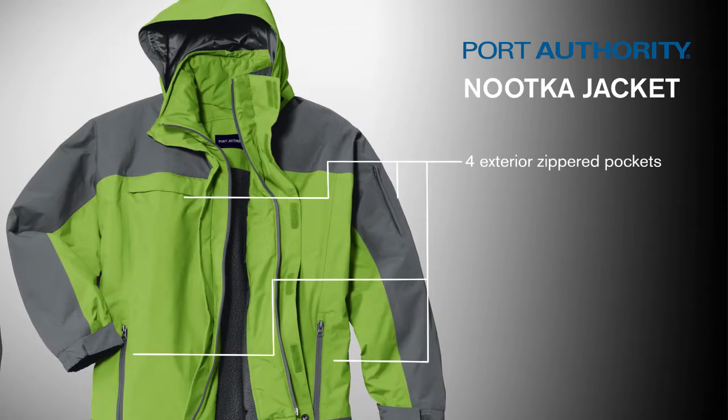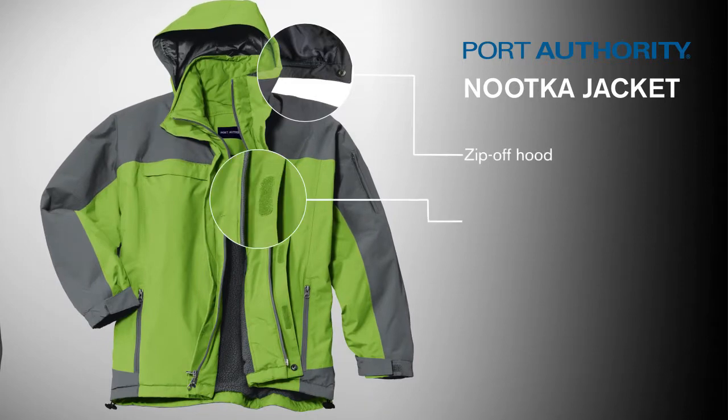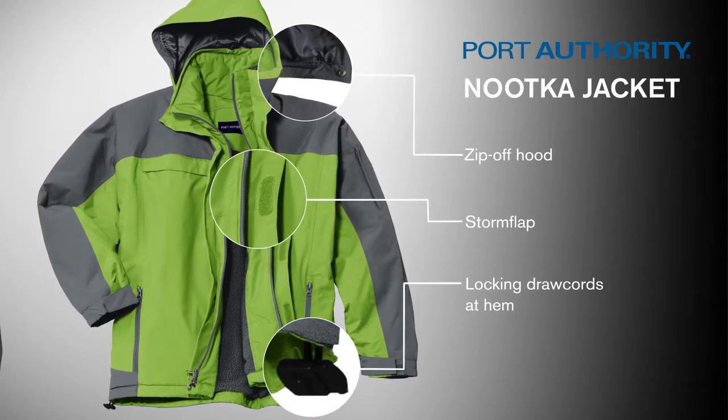Four zippered pockets offer plenty of space for you to keep valuables out of the rain. The zip-off hood, storm flap, and drop-tail hem with locking draw cords allow you to adjust for comfort in any weather.